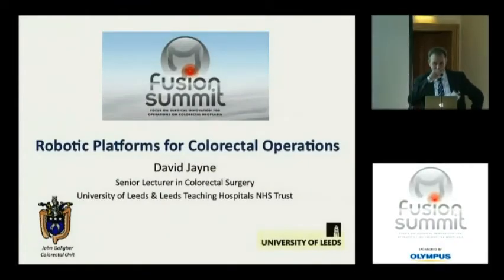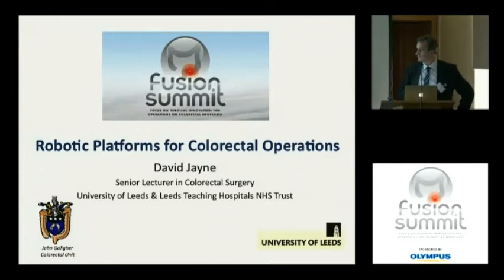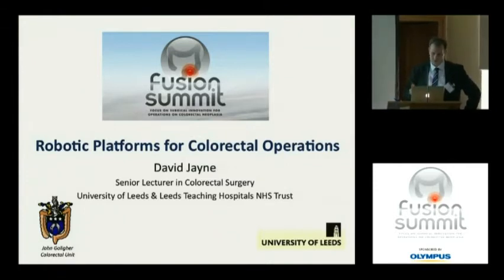Thank you very much for the invitation. What I'm going to try to do in my talk is give a little overview about the DaVinci robot, but because this is a very innovative, experimental sort of summit, I want to move on and talk about some of the work we're doing in Leeds, plus some of the other work going on in other centers in the robotic platform fields.